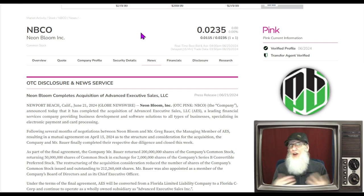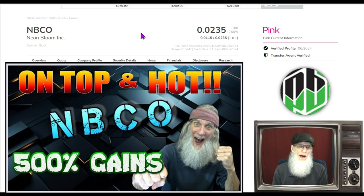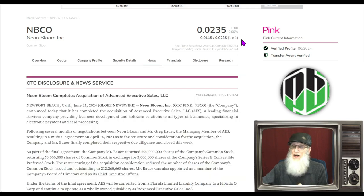The first stock is one I covered back in April. This is NBCO, Neon Bloom. Neon Bloom finished today at 2.3 cents. She is on the pink tier of the OTC — the bottom tier, the riskiest tier — because they don't have a lot of validated information. The only validated information you typically get with pinks are the verified profile and transfer agent verified green ticks.